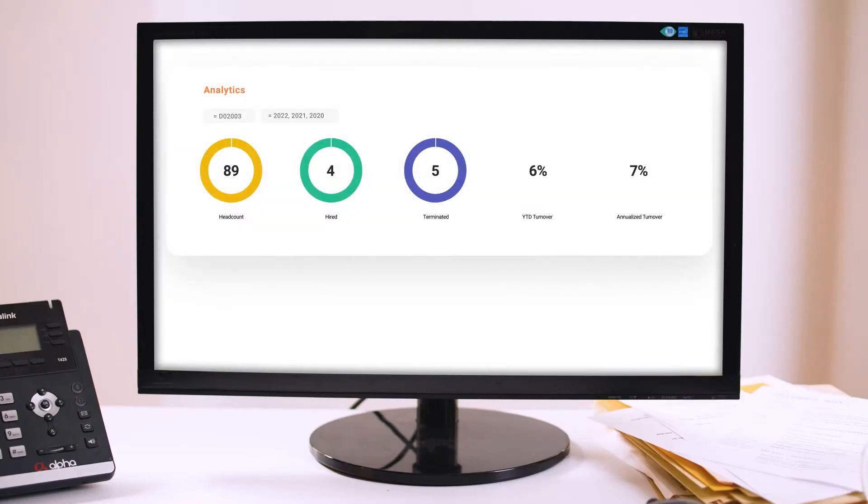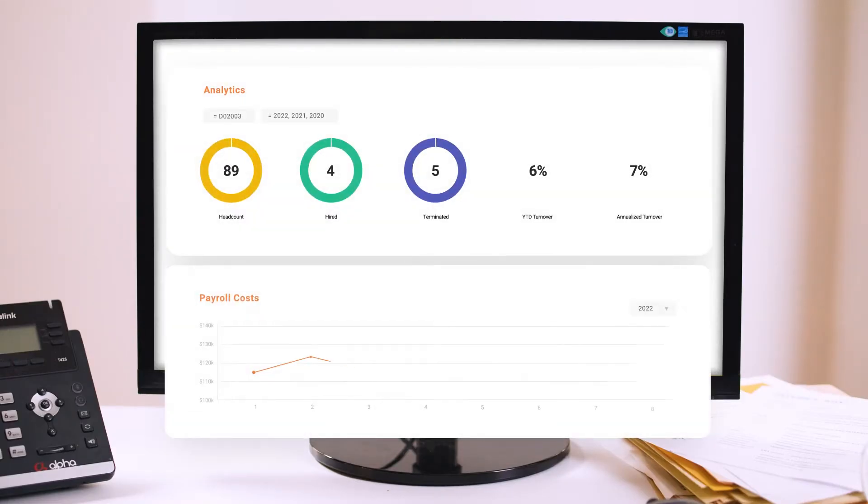Workforce Analytics helps you easily spot trends in payroll costs, headcount, turnover, and absences to give you a clearer picture of what's going on.